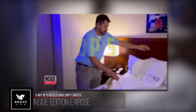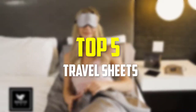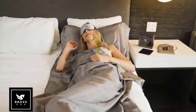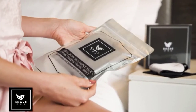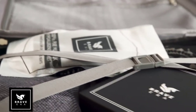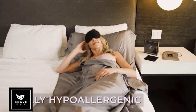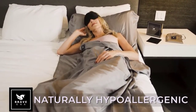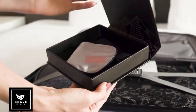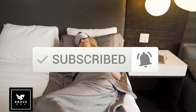Hey guys, in this video we're gonna be checking out the top 5 best travel sheets available on the market for their true quality. I made this list based on my personal opinion and hours of research, and have listed them based on popularity, quality, price, durability, user opinions and more. If you want to see more information and the updated price, you can check out the description below, and also make sure to subscribe for more reviews.